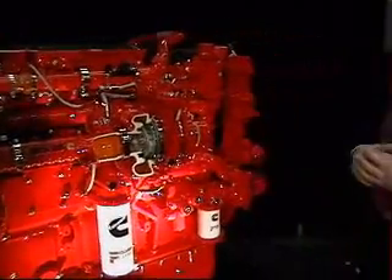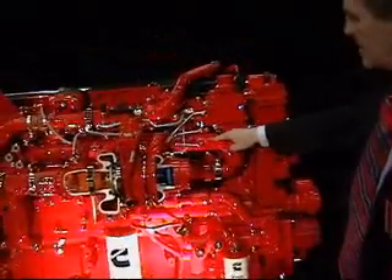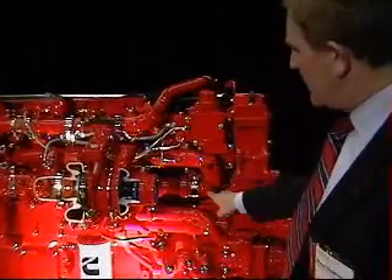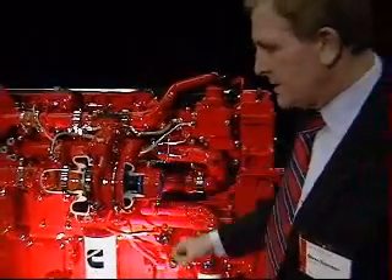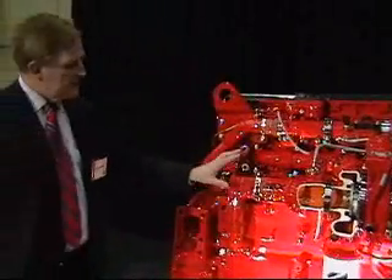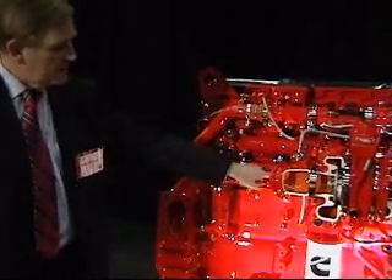The only other thing to point out on this side of the engine is the EGR system. Here you see the exhaust manifold — this is where we take off the exhaust gas for emission control. Then we cool it. This is a shell-and-tube stainless steel heat exchanger, so the exhaust gases are cooled.